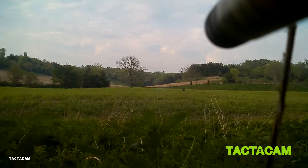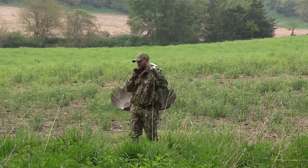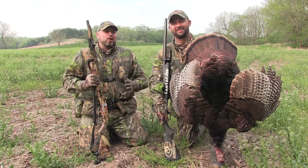Folks, that's a great bird. What an awesome hunt!